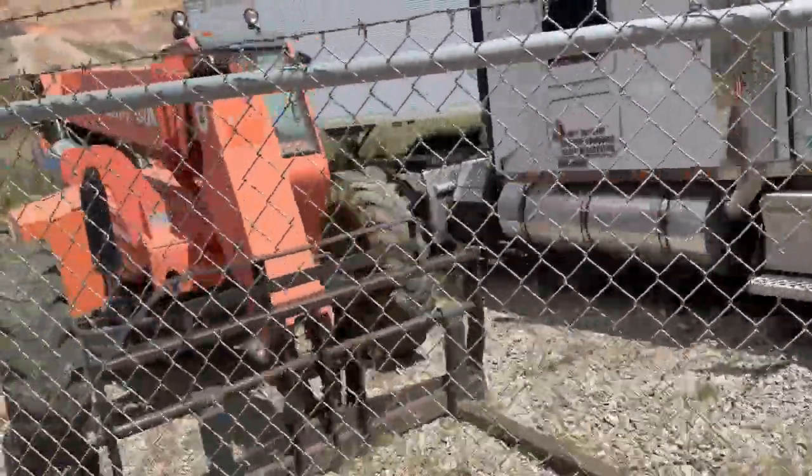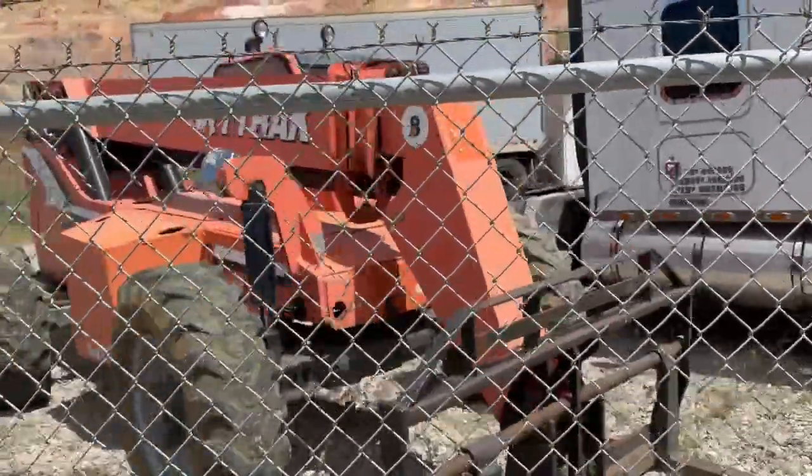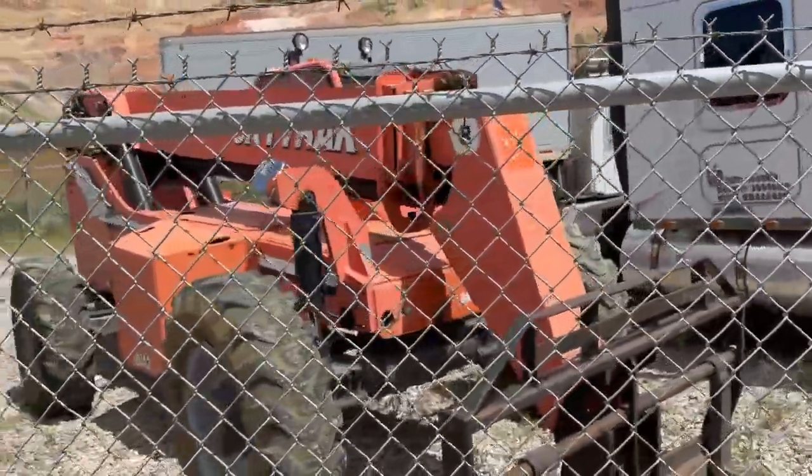Nice SkyTrack 8042, 8,000 pound forklift — original and very, very clean.